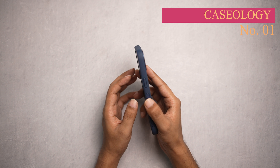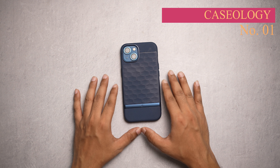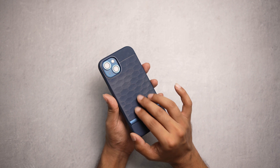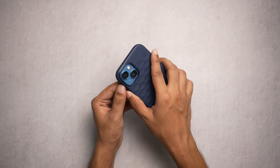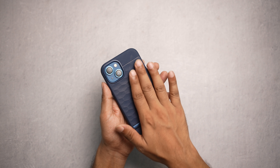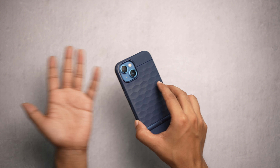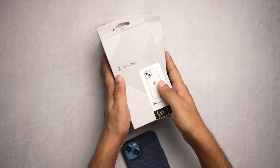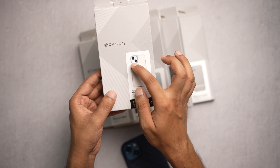Number one on the list is Caseology — this is officially my most favorite case for my iPhone. This is their Parallax series and the texture on the back feels so premium. The material they used is just out of this world. They offer a lot of types of cases — let me show you. This is the whole range: this is their Skyfall series, which is a transparent case with a blue ring.